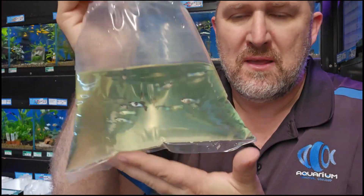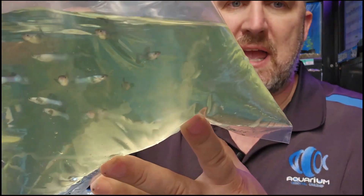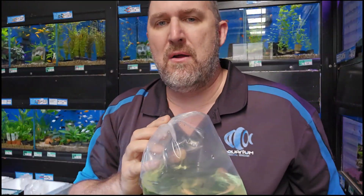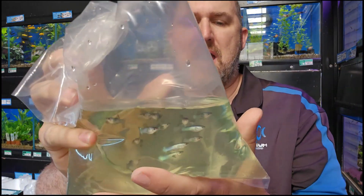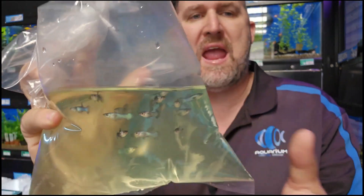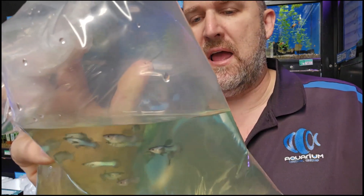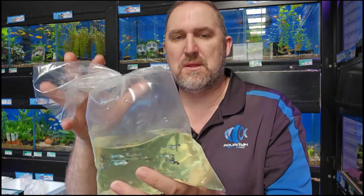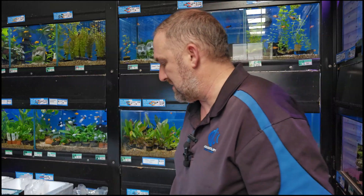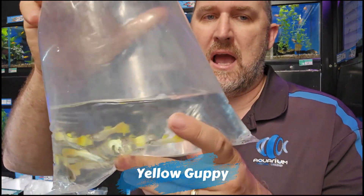First up is a dwarf guppy — this is your panda dwarf guppy. It's not a true endler but it's like an endler. The male is about as big as he's going to get, with little dumbo ears on him. He gets a light blue body, blackish in the tail and top fins — that panda coloration with a bit of blue in it, hence the name dumbo panda. Females do get quite large but we don't have any females at the moment, just the males. Keep an eye on our website when girls come in.